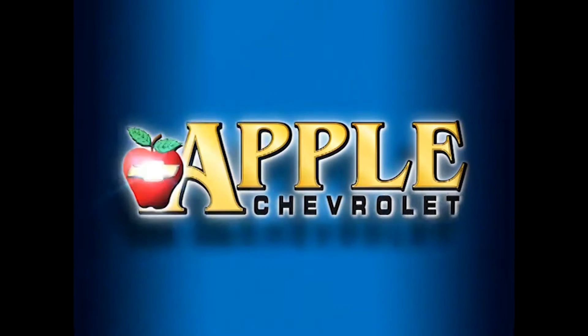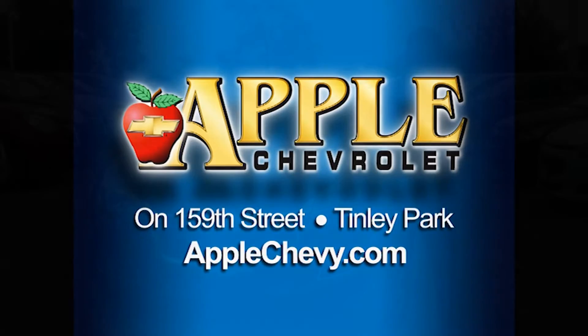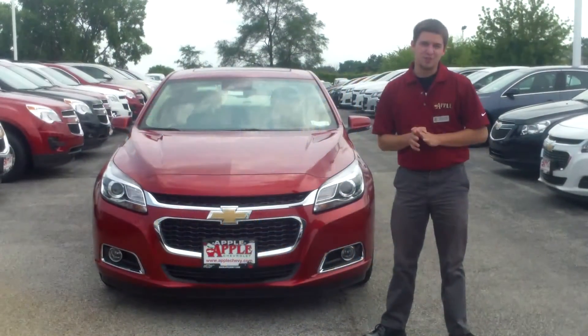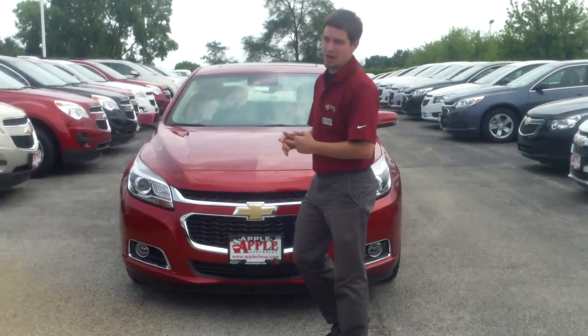When you're shopping for a Chevy, pick Apple Chevrolet! Hey, how's it going, Robert? This is Mike Mitchell at Apple Chevrolet in Tinley Park. I just wanted to give you this short walk-around video of this brand new Chevrolet Malibu.